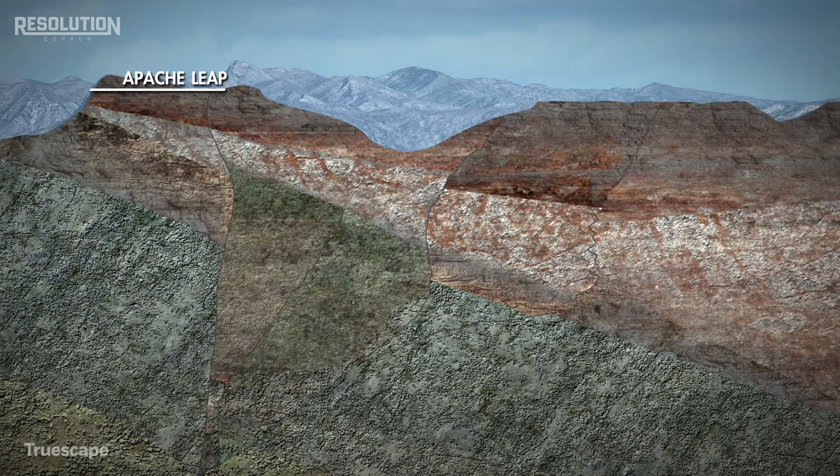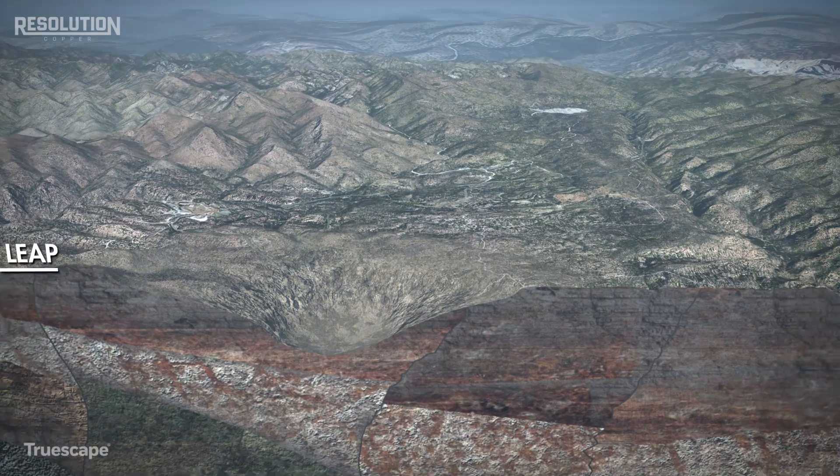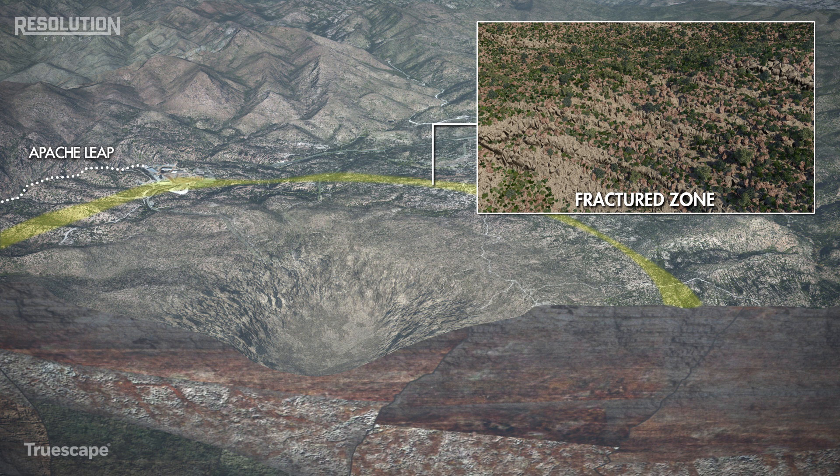The settlement effects of subsidence are characterized by three deformation zones. The caved rock zone has large impacts on the ground surface. The vegetation in this area will be significantly affected yet may regrow once mining activity has ceased. The fractured zone has small yet visible surface impacts. The area adjacent to the caved rock zone will crack and displace along inclined faces that may topple and form new ridges.